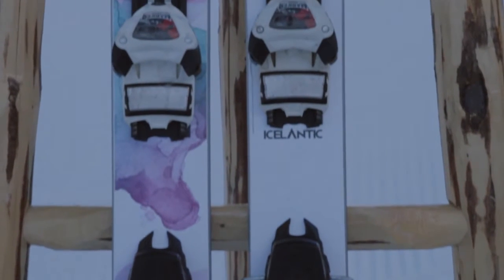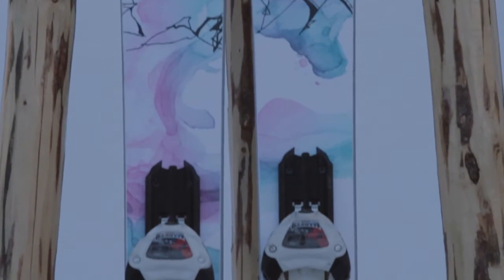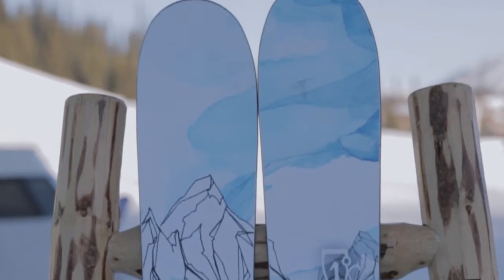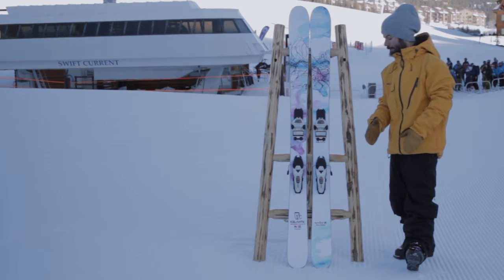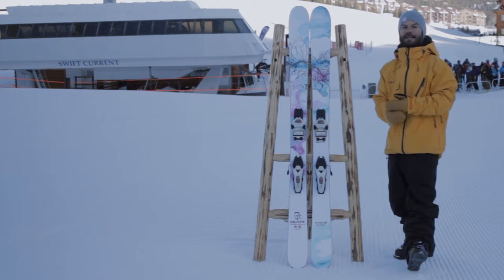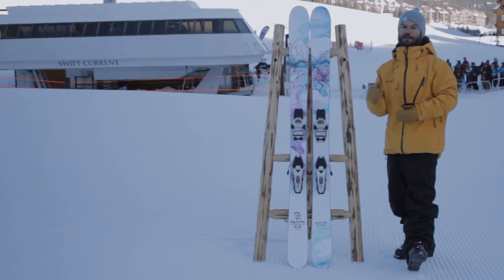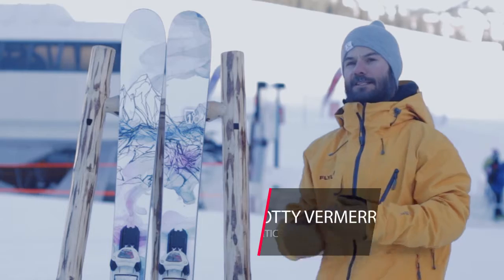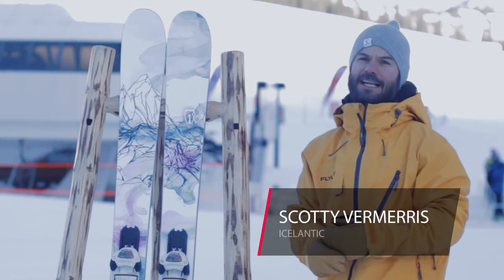It is a playful, surfy, fun all-mountain ski with some subtle camber underfoot and early rise tip and tail. It's an all-mountain twin tip — it's just really meant to handle everything. So for ladies who like to free ride and want something a little bit wider, a little more twin tip and rocker, this is the ski for you. Check it out at www.icelantickis.com.